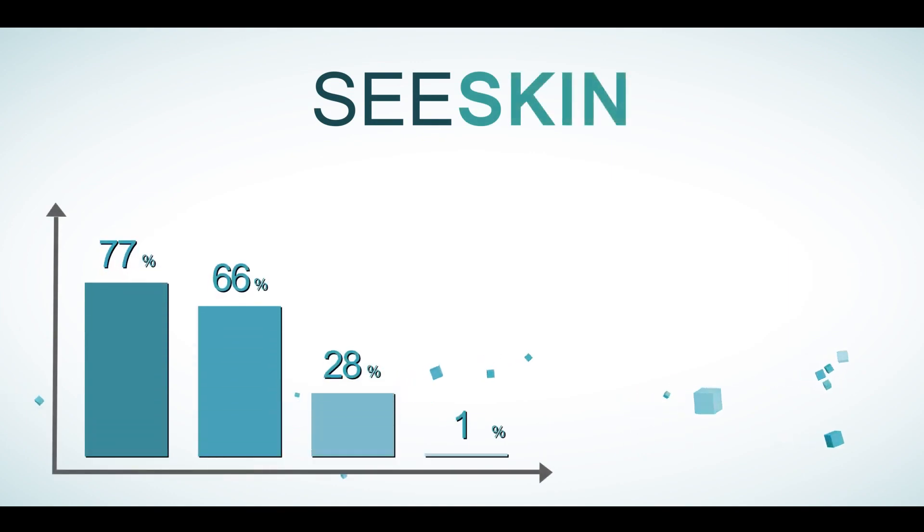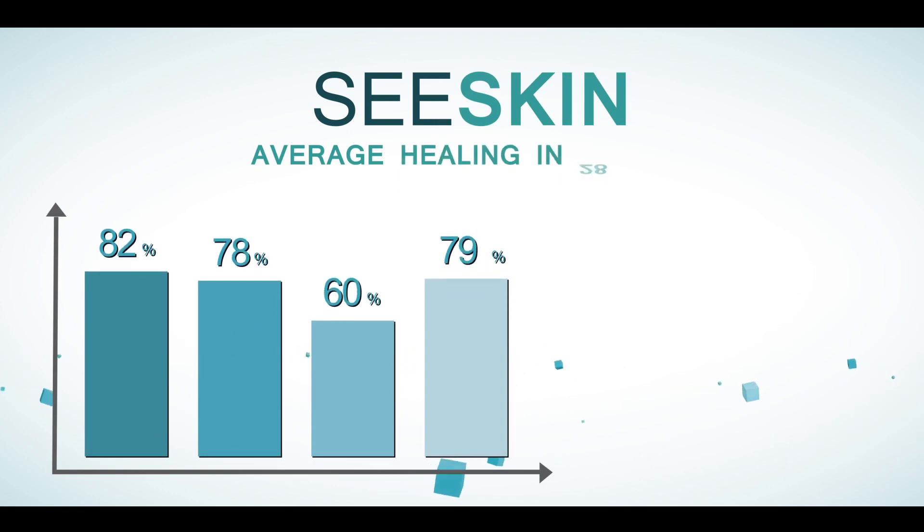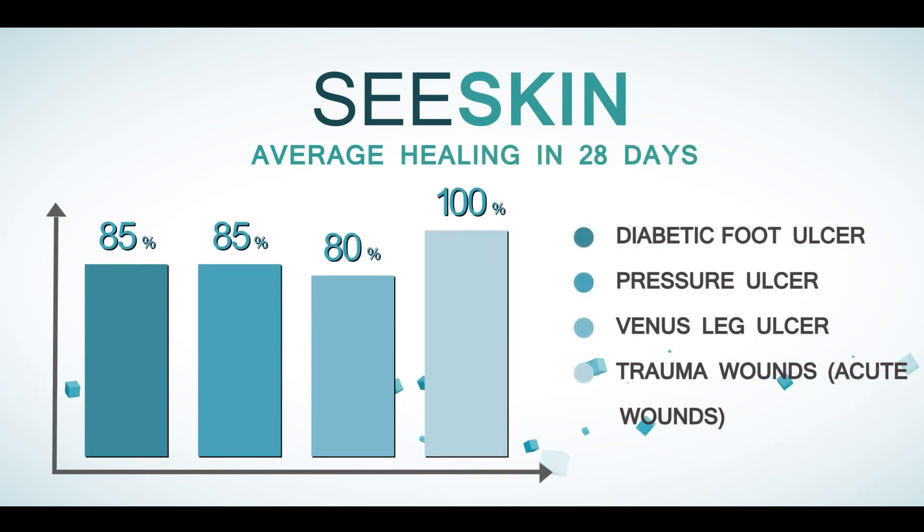Patients treated with C-Skin showed 80% healing in all three types of chronic wounds — diabetic foot ulcers, pressure ulcers, and venous ulcers — and 100% healing in acute trauma wounds.